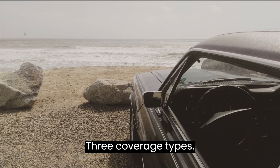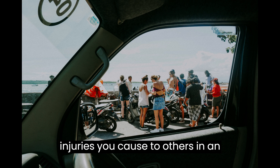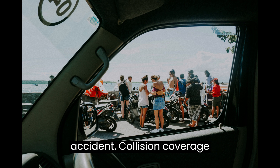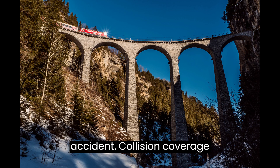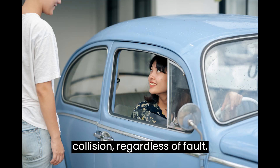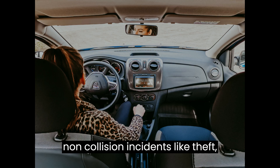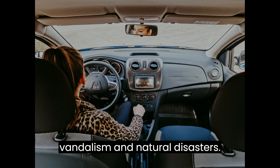3. Coverage Types. Liability coverage pays for damage and injuries you cause to others in an accident. Collision coverage covers damage to your vehicle in a collision, regardless of fault. Comprehensive coverage protects against non-collision incidents like theft, vandalism, and natural disasters.